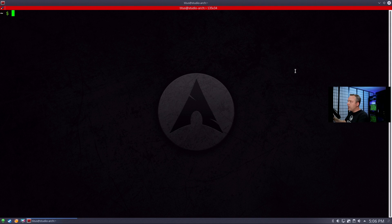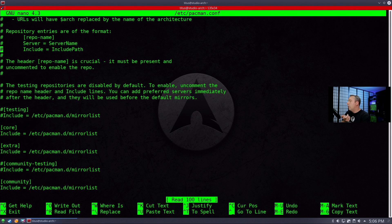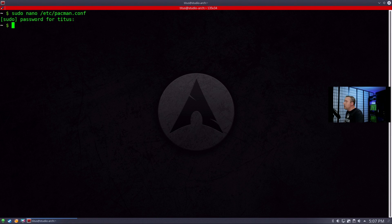For pacman and Arch-based systems it's a little more simple — we'll nano into /etc/pacman.conf. This tells us what repositories we're actually using. We can see we're not using testing, we have extras included, community testing is off, we have community, multi-lib is enabled for 32-bit and 64-bit support. We don't have any custom repositories in here, which is what you'd want. If you have a bunch of custom repositories and you're having problems, look at what's causing the issue and disable it.